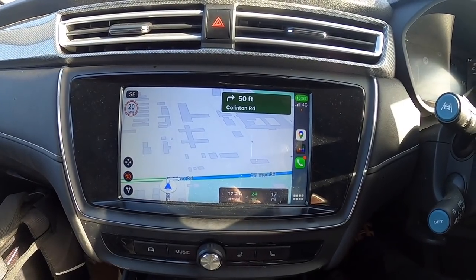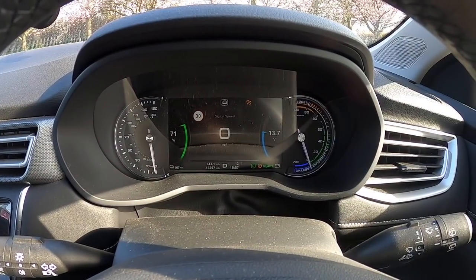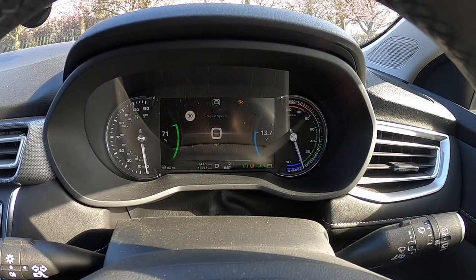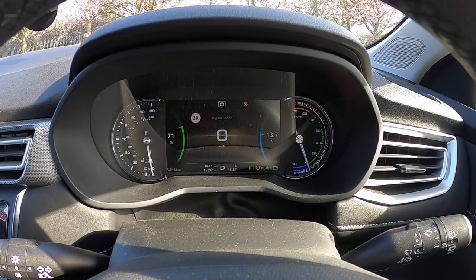That is me done for the day — Tesla Model S brake lubrication service and the Renault Zoe this morning. Heading back to my hotel now, 17 miles, 24 minutes. I'm currently at 71% state of charge, so that'll be fine. I can actually get a top-up tomorrow again when I go back to do the other Electric Zoo Renault Zoe. Everything's going swimmingly. I'll see you in the morning.